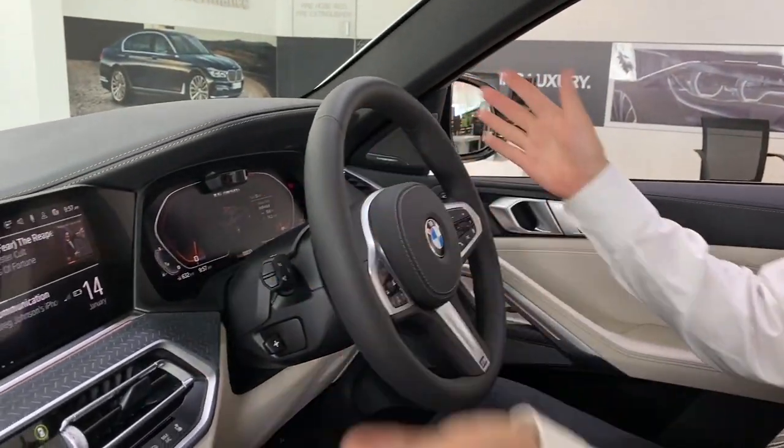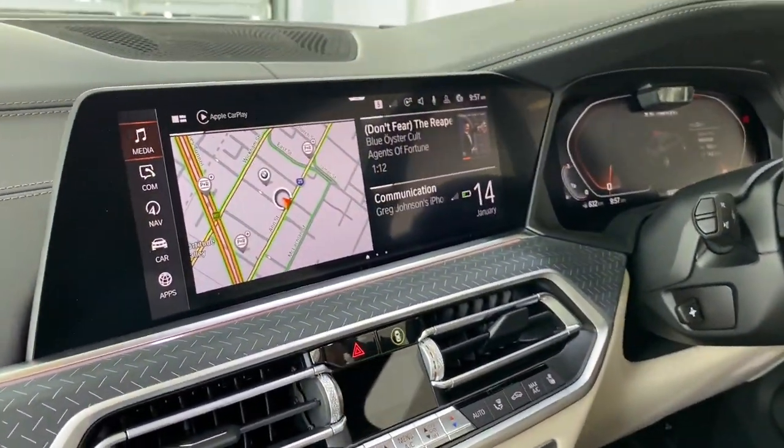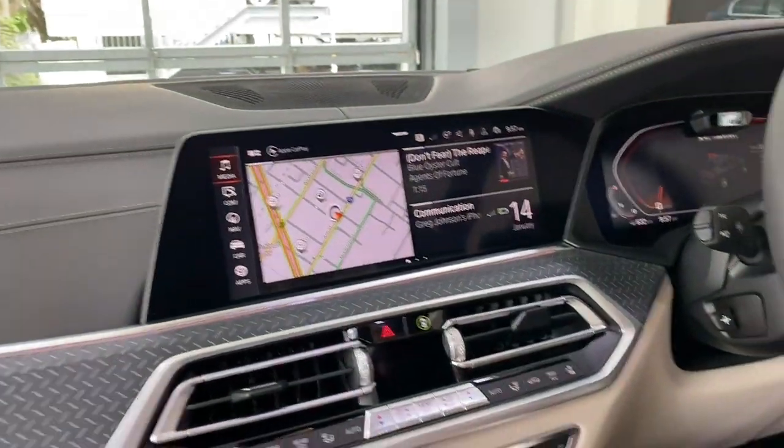Moving into the front of the cabin, here we have the new iDrive 7. This is the latest and greatest technology from BMW.